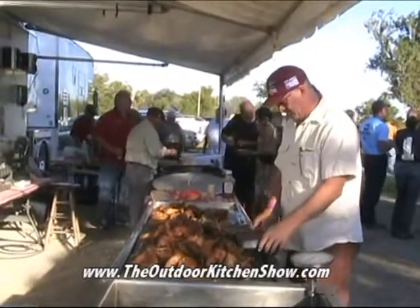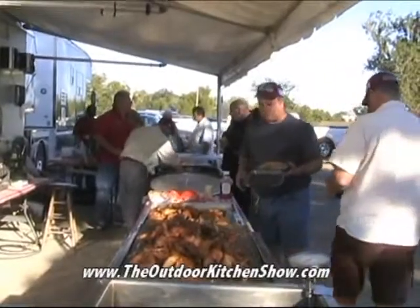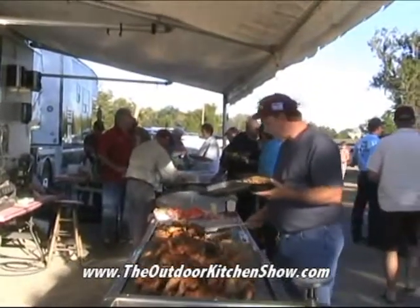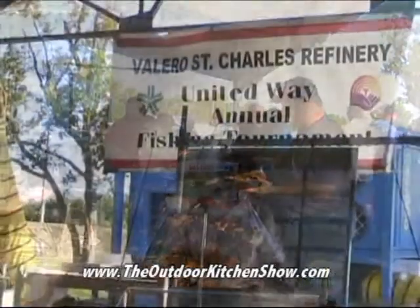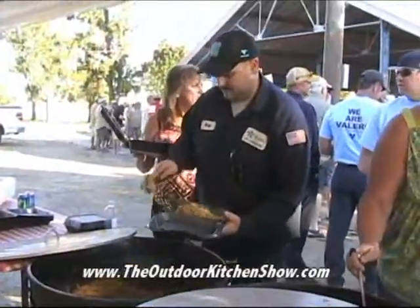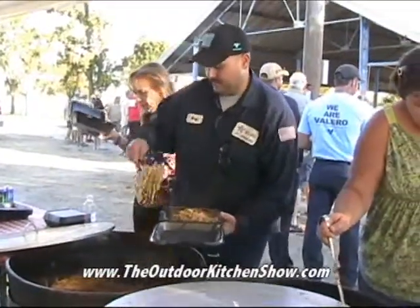You can have some pastilla to take home. Because Jimmy makes sure he doesn't run out of food. Jimmy, you cater on site for all kinds of events like this, whether it's for a plant like Valero doing something like their United Way fishing tournament or all kinds of things. I mean, you do stuff almost every day, right?